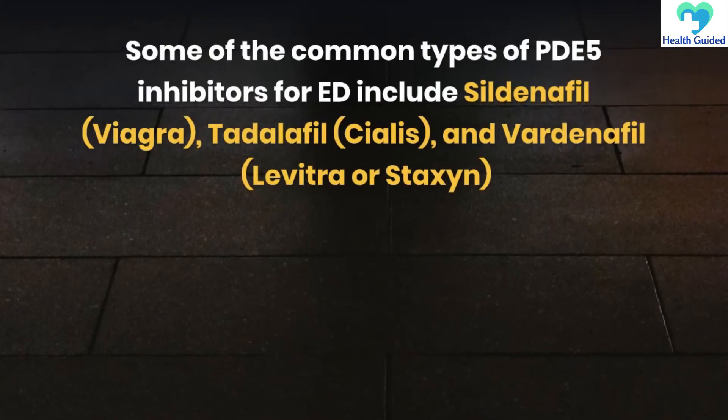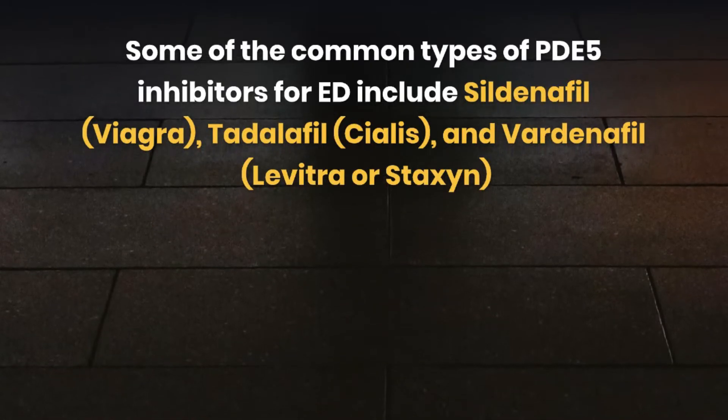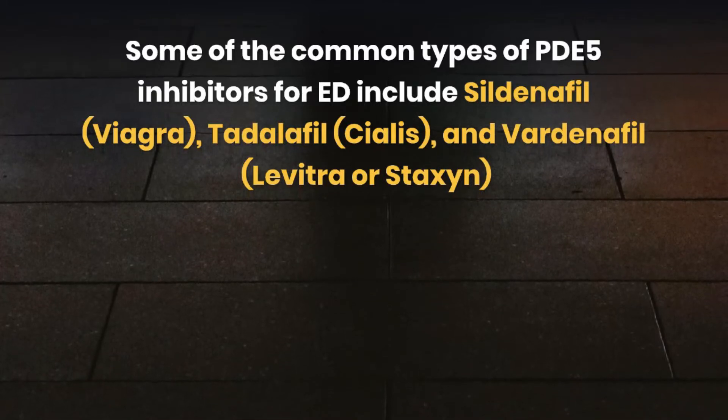Some of the common types of PDE-5 inhibitors for ED include sildenafil (Viagra), tadalafil (Cialis), and vardenafil (Levitra or Staxyn).